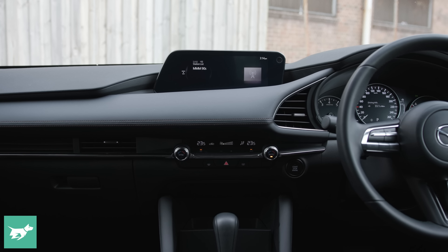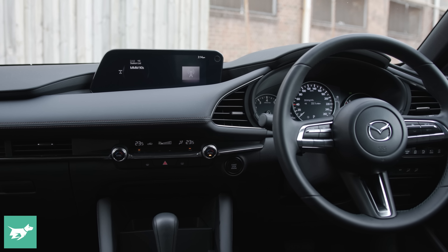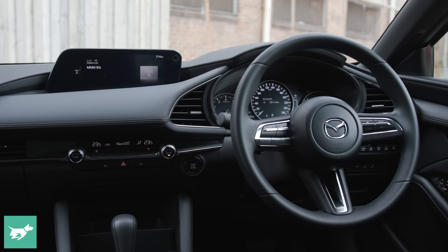However, the CarPlay isn't wireless, the standard stereo is just okay, and only the top of the range gets the Bose. Storage could be a little bit better, though I do like this trick opening and folding centre armrest.